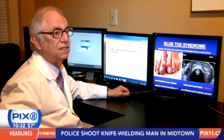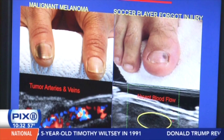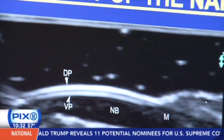Dr. Bard says some patients don't read the signs of trouble until it's too late. This patient thought it was a hematoma, and this was a malignant melanoma, which requires amputation of the whole finger. This was a tumor that was not taken care of and it grew outside the fingernail.